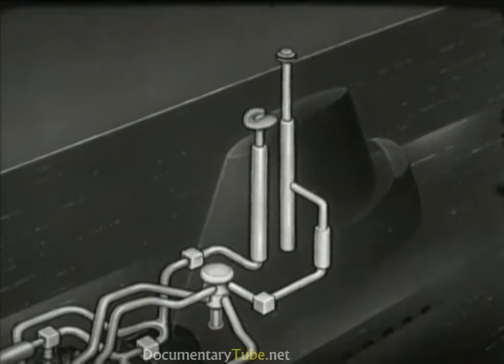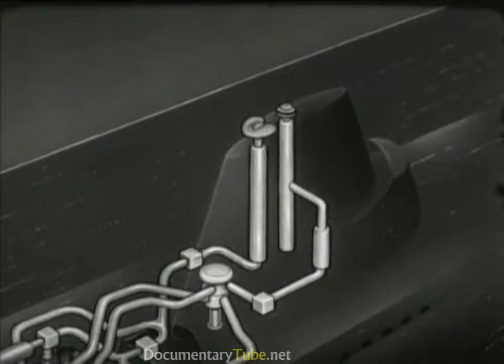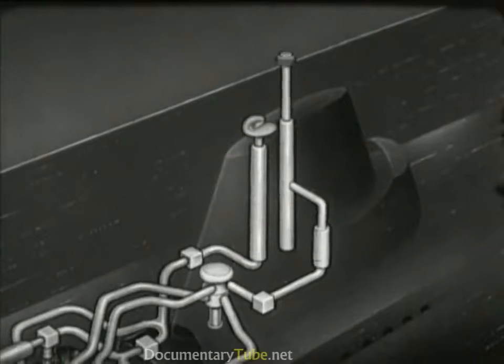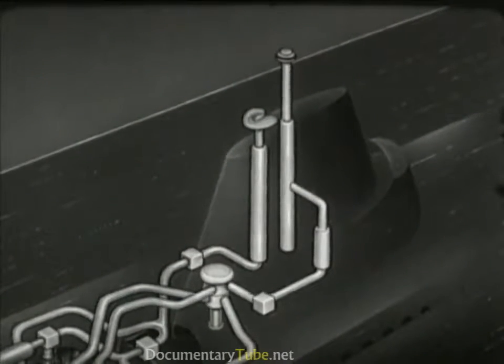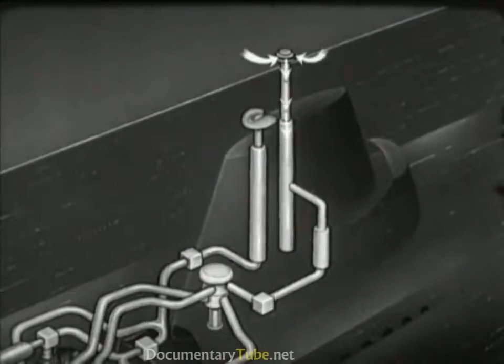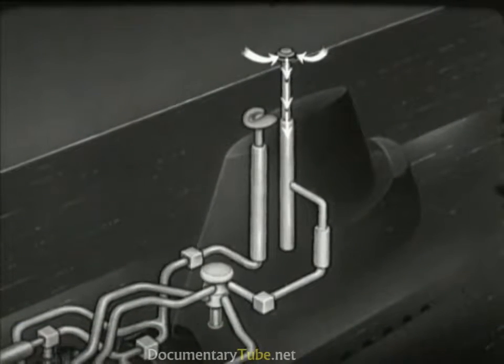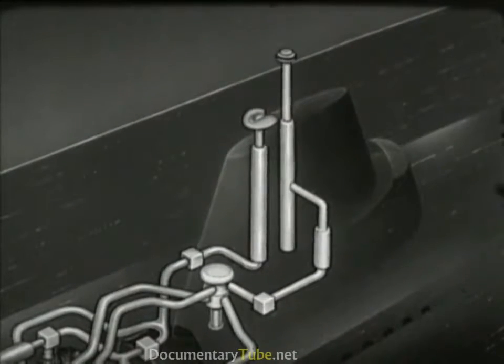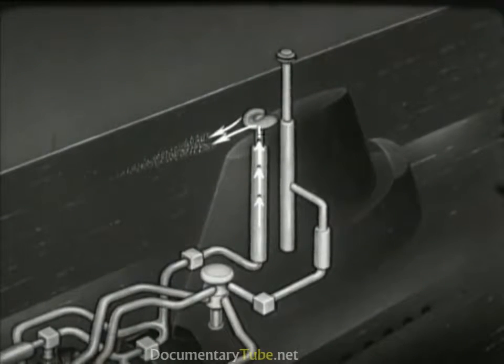The induction and exhaust masts are telescopic. When the snorkel system is in operation, they are raised so that the head valve atop the induction mast projects above the surface and the exhaust is a few feet below the surface. To prevent flooding, the head valve is electrically controlled so that it shuts when water passes over it. The exhaust mast has a diffuser which disperses the exhaust gases, thereby reducing the telltale wake.